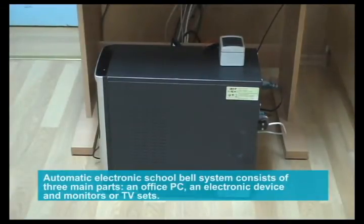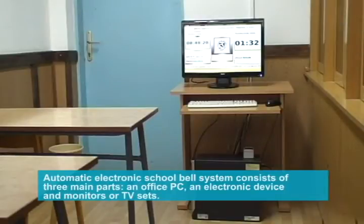The automatic electronic school bell system consists of three main parts: an office PC, an electronic device, and monitors or TV sets.